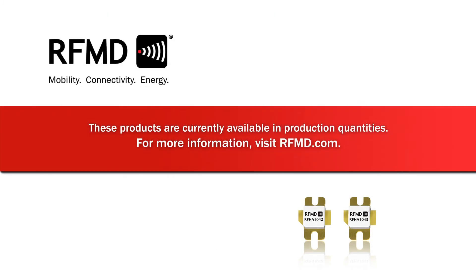The RFHA104X series of products are currently available in production quantities. For more information, please visit RFMD.com.